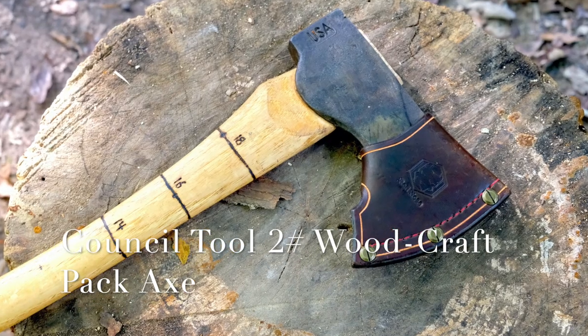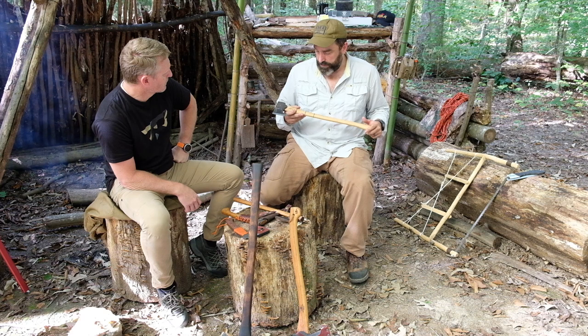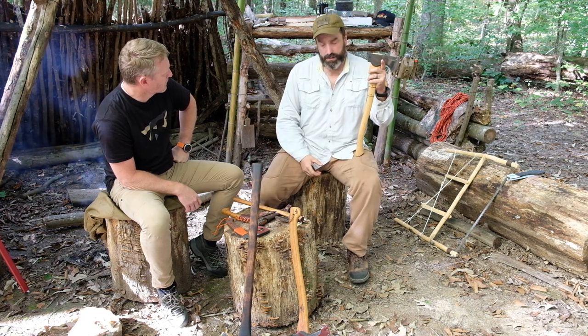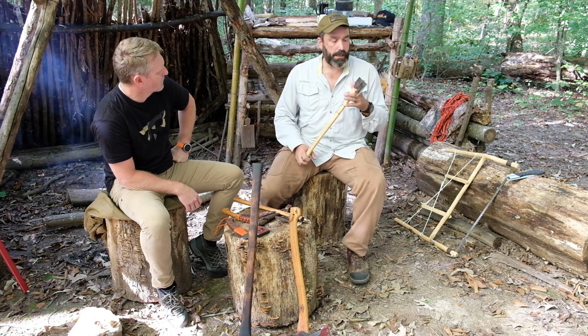This is the Council Tool woodcraft axe — another Red Nose leather sheath. This comes with a nice leather sheath from Council Tool but I've misplaced it.